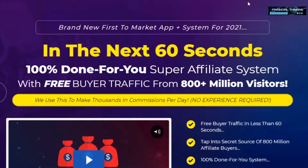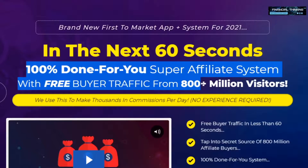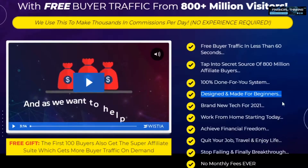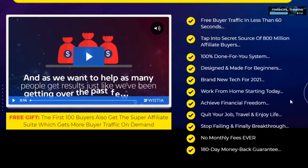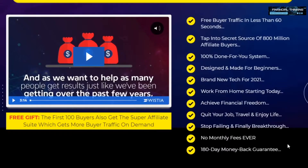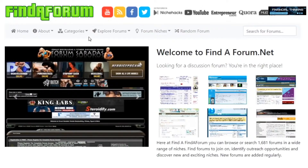The best traffic source I would highly recommend is this one here — the link is in the description box below. As you can see, this is a 100% done-for-you affiliate system with free buyer traffic. Using this you can get clicks and purchases on your link on complete autopilot with literally no work from your side. This is designed for beginners and it's a brand new tool I've never talked about before. It's not free — it costs just under $20 — but you do have a 180-day money back guarantee, meaning you can't lose anything by giving it a try. If you don't have money to spare, feel free to use the other traffic sources, as they will still allow you to earn thousands of dollars passively.